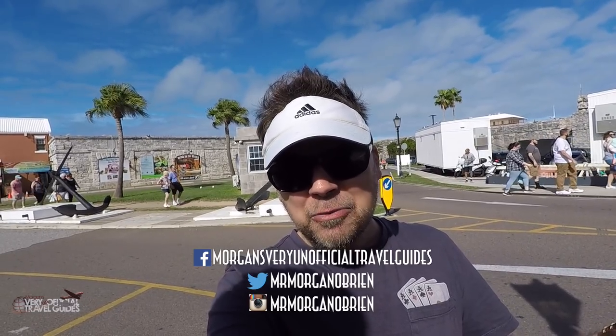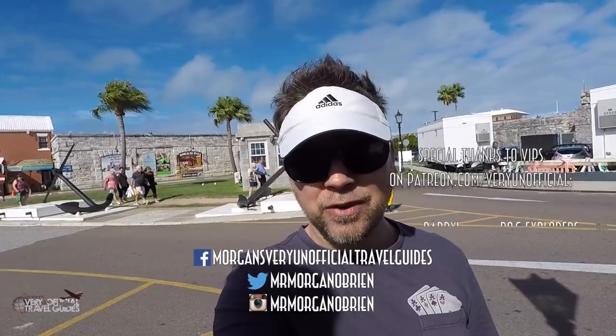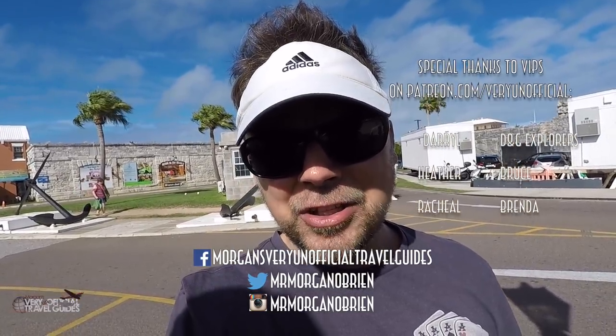I hope this video helps you. If you've got a trip coming up to Bermuda, lucky you! If it did help, please give it a thumbs up. You can subscribe for more videos like this, follow me on Facebook, Instagram, and Twitter, or find me at patreon.com/veryunofficial. I'll see you next week — bye!